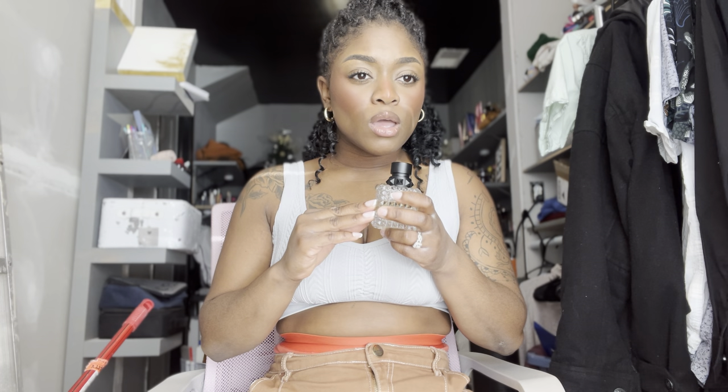This is Valentino's Donna Born in Roma Yellow Dream — the best one in my opinion. I do also like the new Intense and I'll get into that. Oh, did I say six? There are seven here. This is a lemon, rose, and musk fragrance. Musk is the primary note, there's definitely a bright lemony vibe with a feminine touch, and that feminine touch is the rose. Those are the only three notes and it is beautiful in its simplicity.